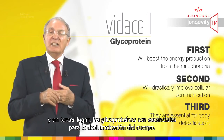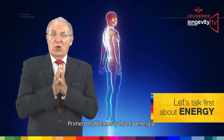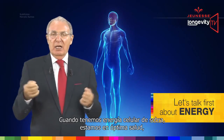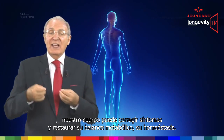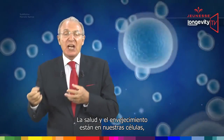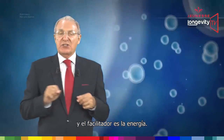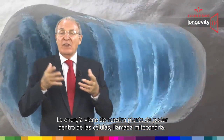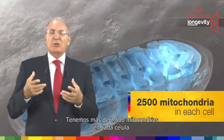Let's talk first about energy. When we have ample cellular energy, we are in optimal health. Our body can correct symptoms and restore its metabolic balance — its homeostasis. Health and aging are located in our cells, and the facilitator is energy. Energy is coming from our power plant within the cells, called the mitochondria. We have more than 2,500 mitochondria in each cell.